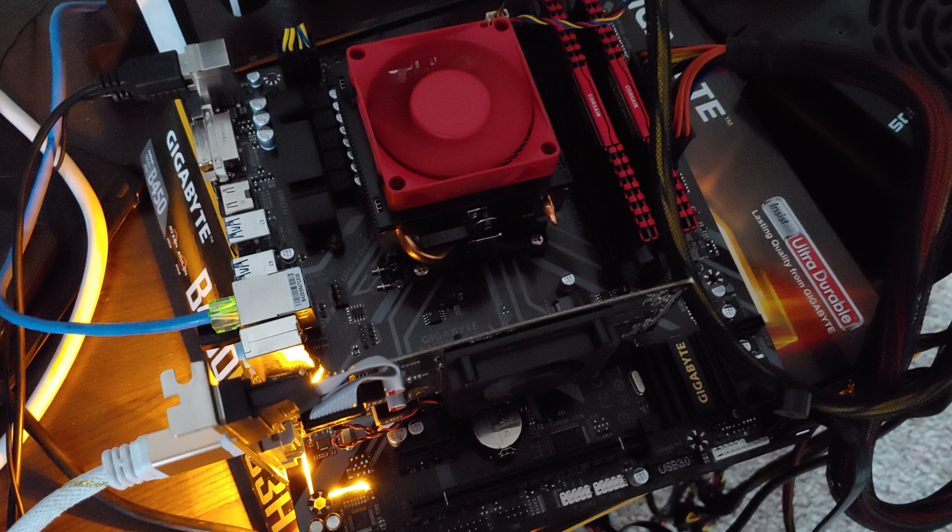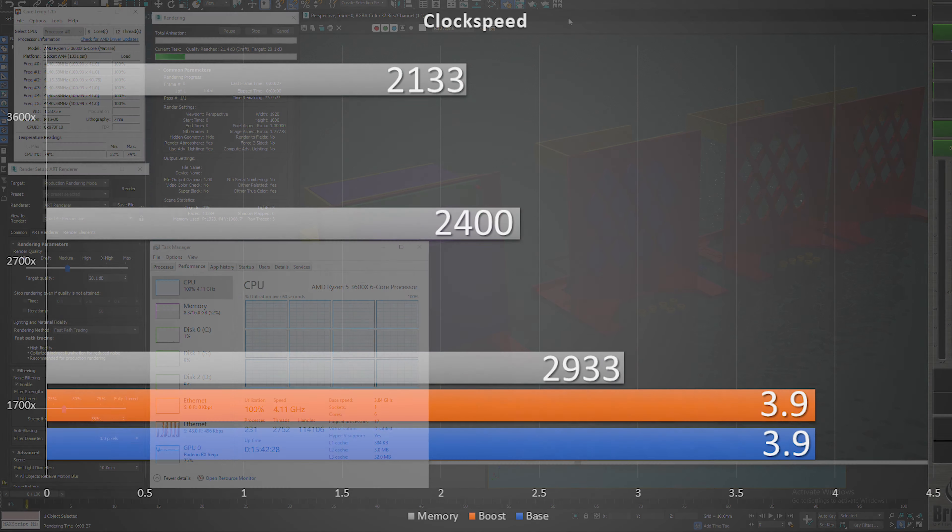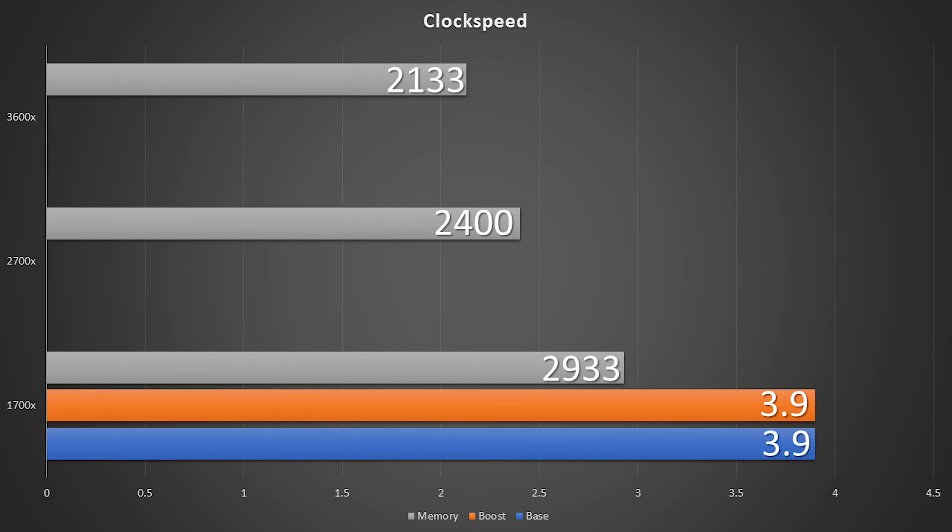What we're looking to see is if I were to get the 3600X going down two cores, is the improved IPC and clock speed enough to make up for having two less cores, while improving all of my single-core work? The 1700X is running at a 3.9GHz overclock with 2933MHz RAM.